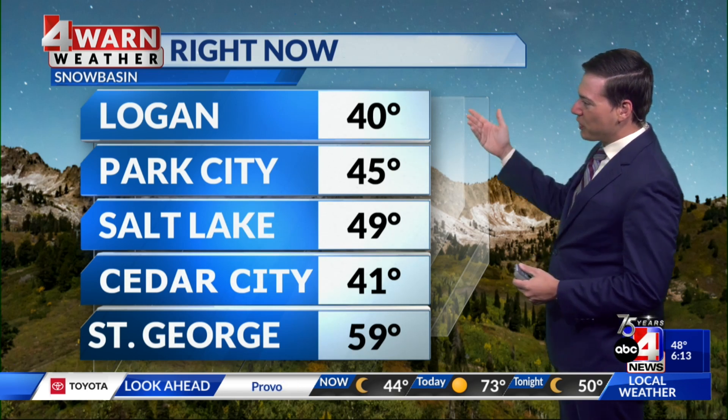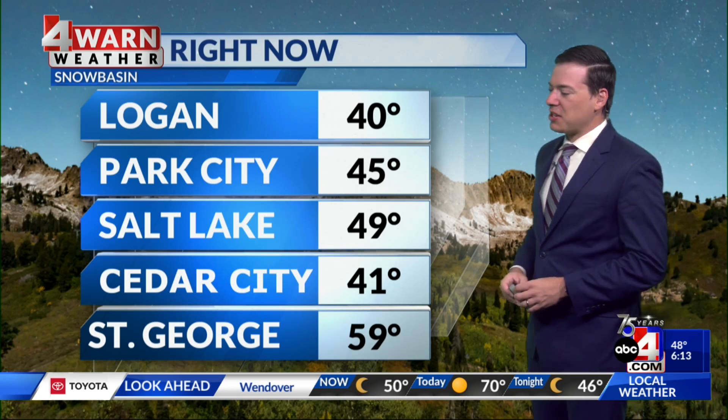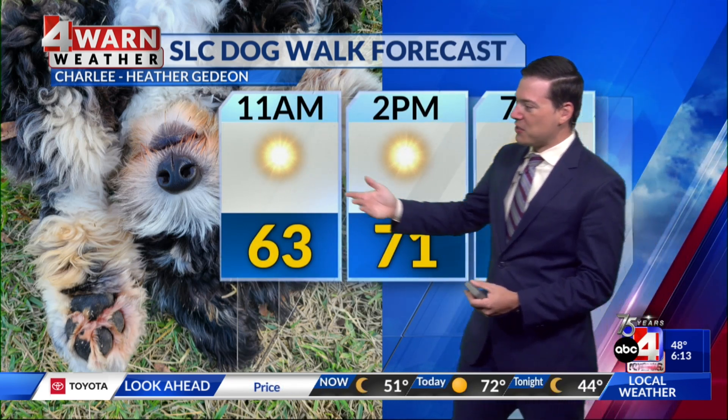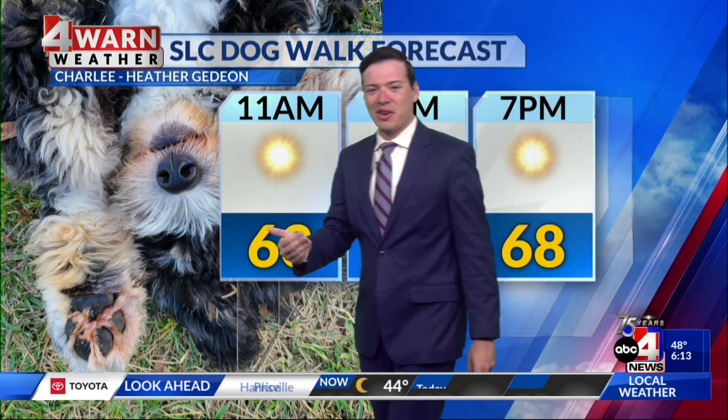Temperature-wise, most of us are in the 40s and 50s — sweater weather as you head out the door. 49 in Salt Lake, while St. George is currently sitting at 59. Your dog walking forecast in Salt Lake will be another great day to take your dog for a walk, but maybe Charlie right here doesn't want to go for that walk and wants to roll around in the grass — and you know what, that's going to be okay today as well.